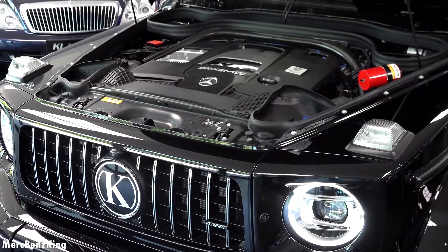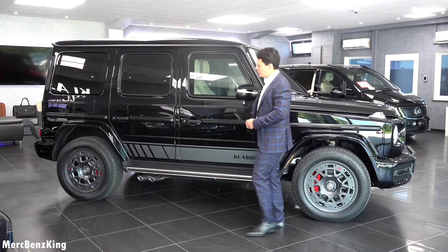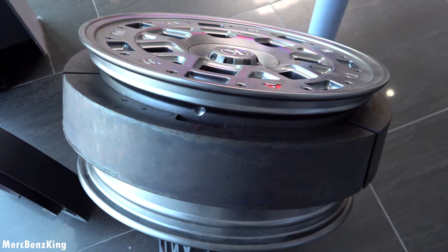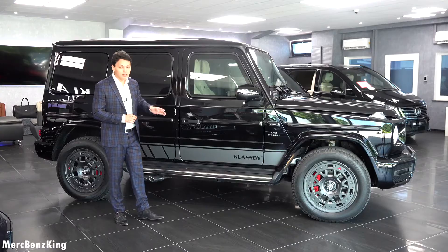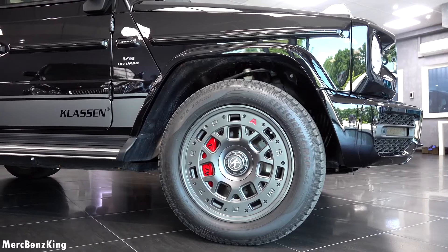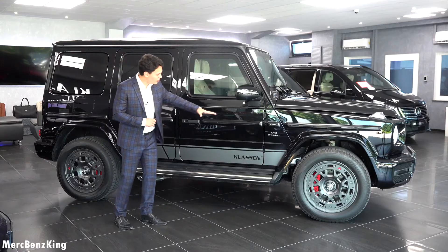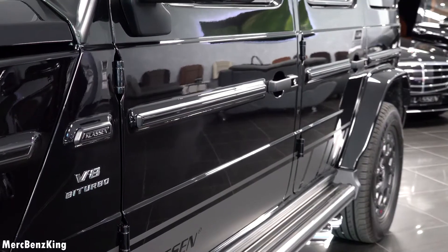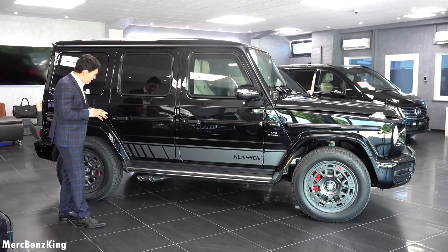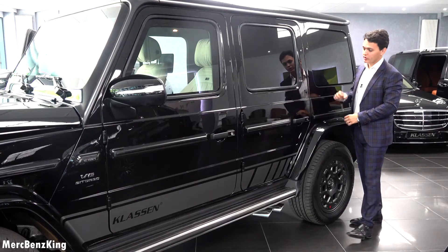Let's move over to the side where you can definitely notice these amazing Klausen rims. These are also completely armored — inside the rim there's an extra layer which protects the tires, and you can still drive up to 80 kilometers an hour on this special inner layer even when the tires are destroyed. Here it says 'Armored' in lettering around the Klausen emblem, with the V8 biturbo emblem, chrome parts, Klausen lettering, AMG strip, AMG exhaust tips, and beautiful blacked-out windows.